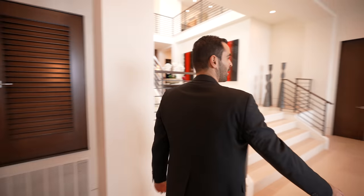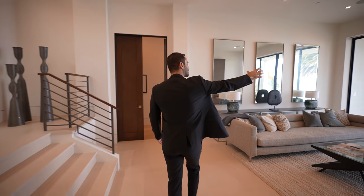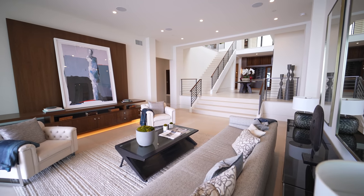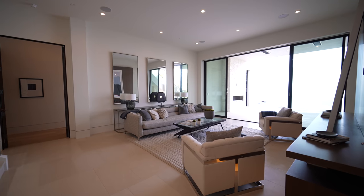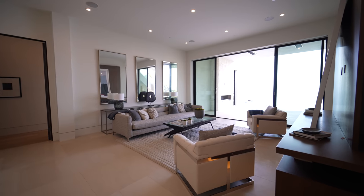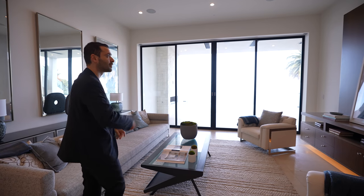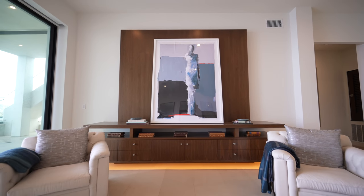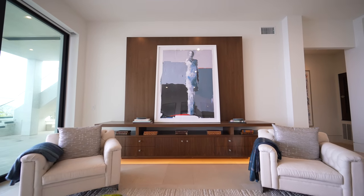Now we're back at the landing. We have the same limestone floors in this living room area. Fleetwood doors stacking on each side, opening up to the amazing views. We have high ceilings here, some built-ins on this side with LED lighting, comfortable seating — overall another great space.